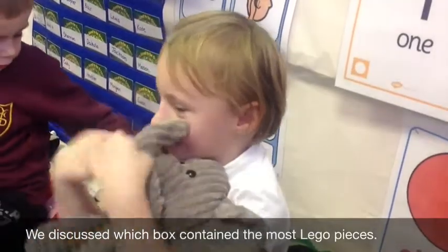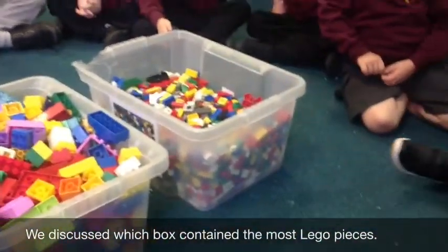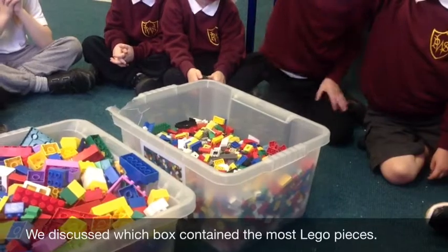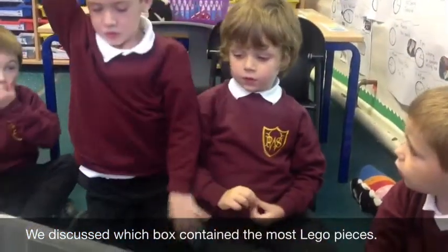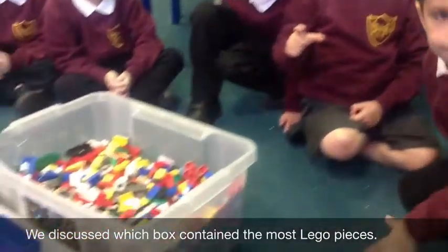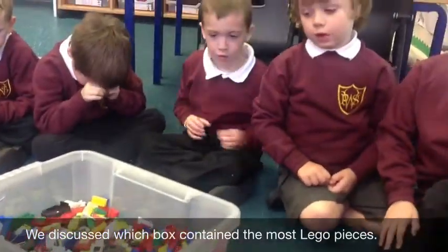That one has more than that one. I know you think there's more than that one, but we're talking about the other box now. Has anyone got a reason why this small Lego box might have more pieces in it? Because it seems smaller, the Lego and the big pieces. So there's smaller Lego in it? Yes, it doesn't go right up to the top.